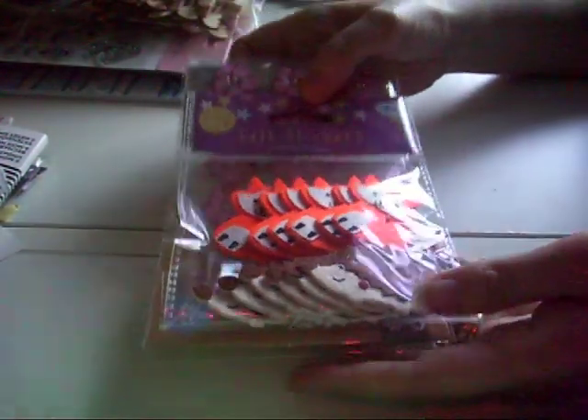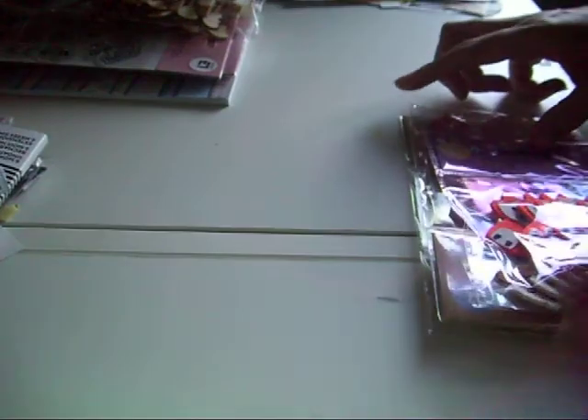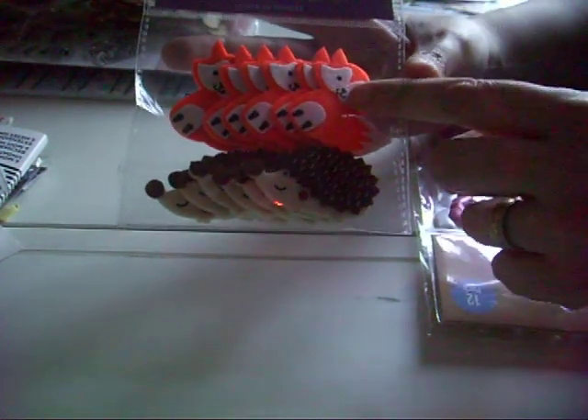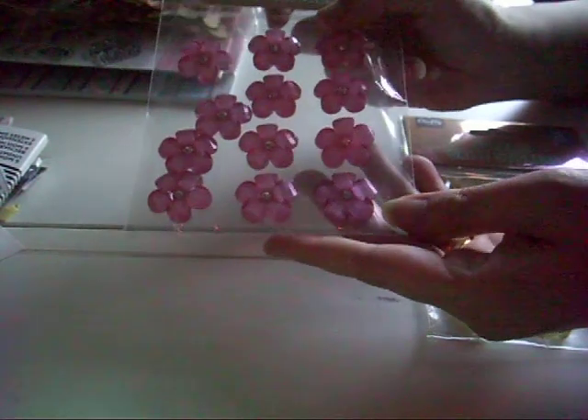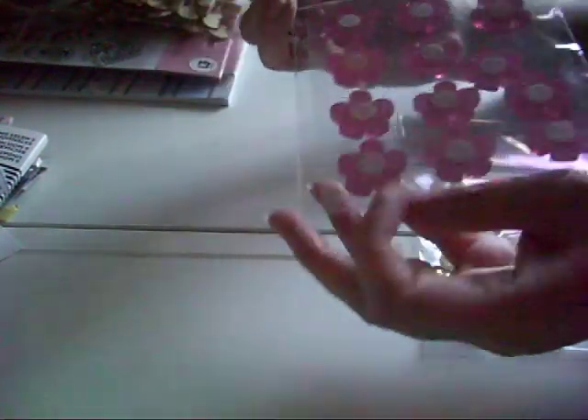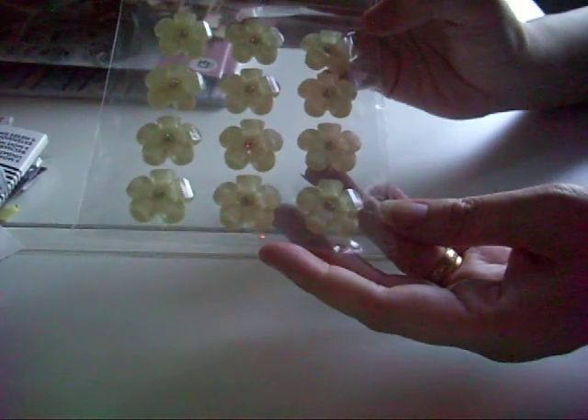These are from Home Bargains. I got some little felt hedgehog box stickers — I think these were about 99p — and some pink flowers. They're just three stickers but they're acrylic, and then I got some of the cream ones as well.